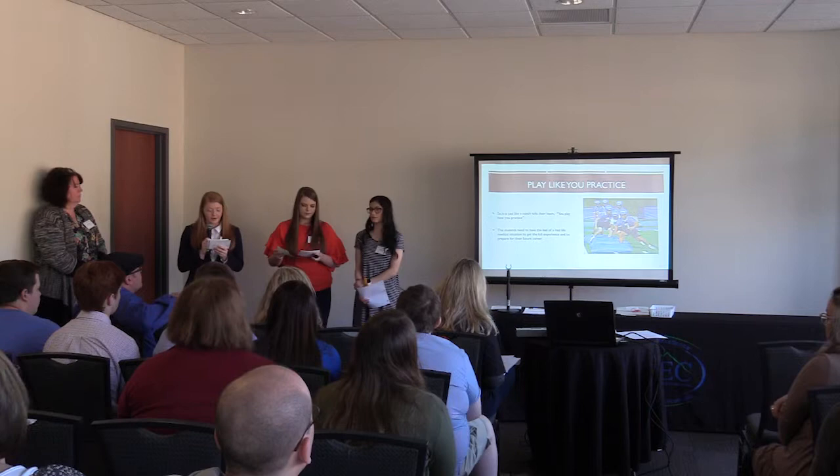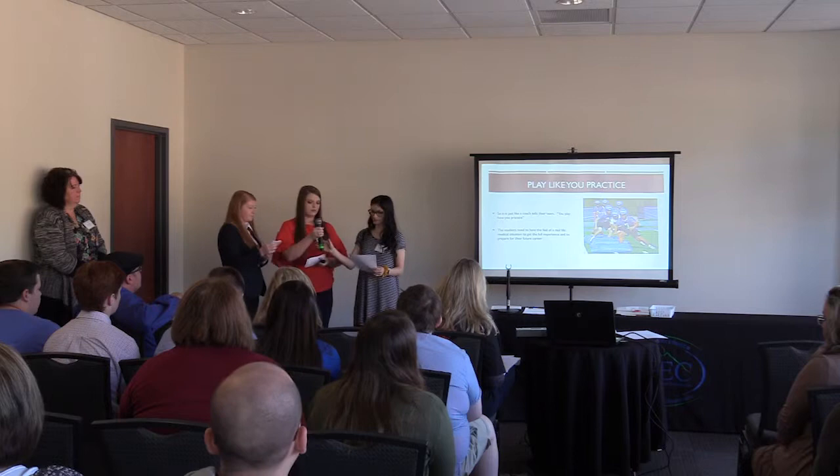The students need to have the feel of a real-life medical situation to get the full experience. It's just like a coach will tell you: you play how you practice.